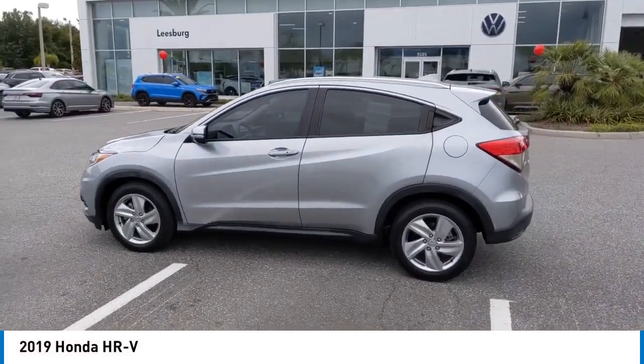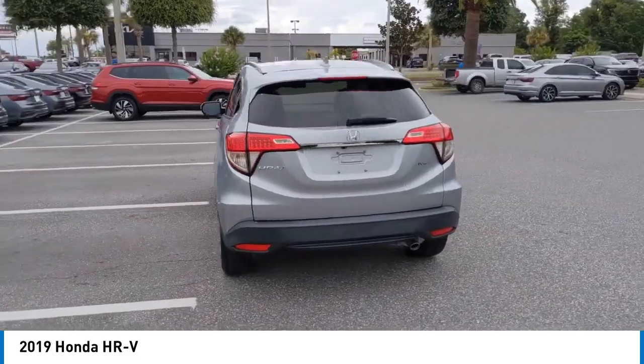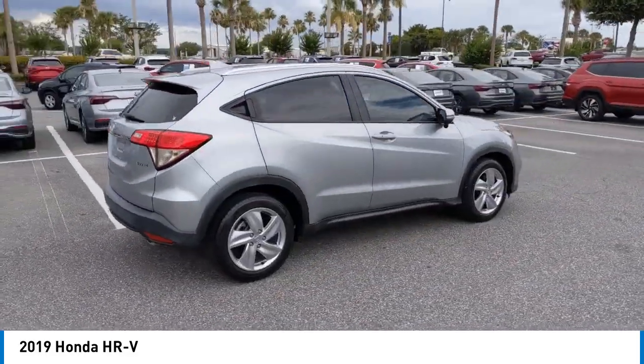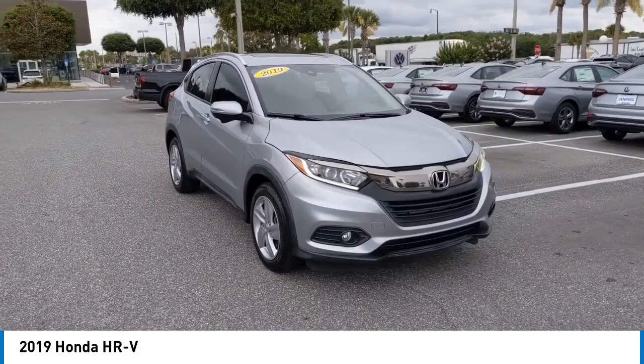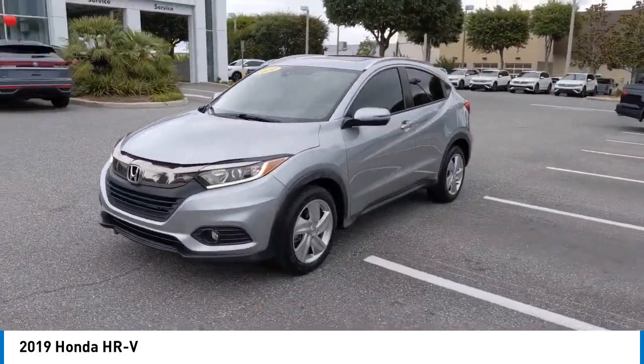Looking for the right vehicle? Check out the 2019 Honda HR-V. The HR-V has a good-looking exterior with a clean design. It comes with a well-tuned suspension and a handsome and flexible interior with tons of options to choose from. This vehicle has less than 45,000 miles.